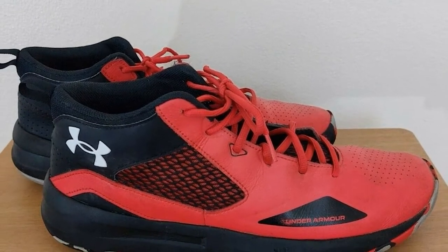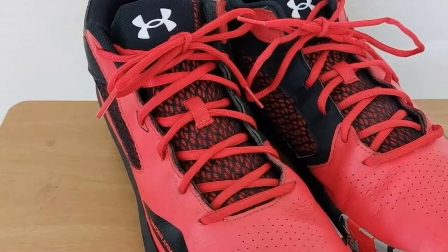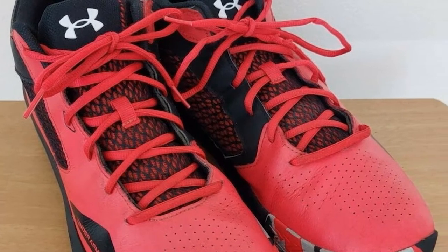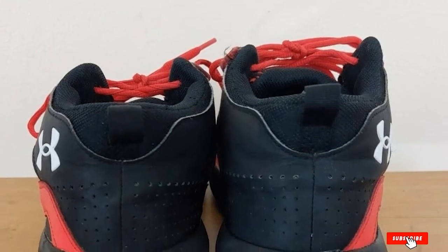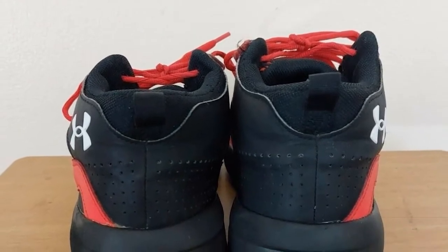These basketball shoes also have anti-odor technology on the sock liner to prevent foul odors when your feet sweat. For all-day comfort, the Lockdown 5 Shoes have a plush sock liner that won't irritate or chafe your feet. Many customers state that these Under Armour Basketball Shoes are incredibly comfortable and provide the ultimate support. However, the model runs one size too small, so you may have to order a bigger shoe size.